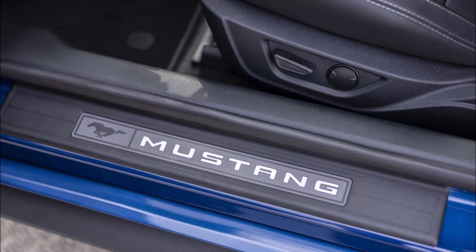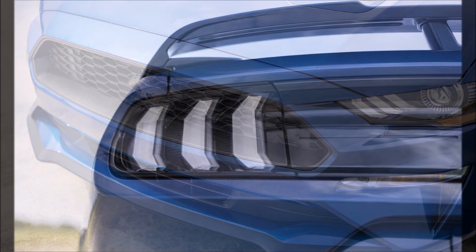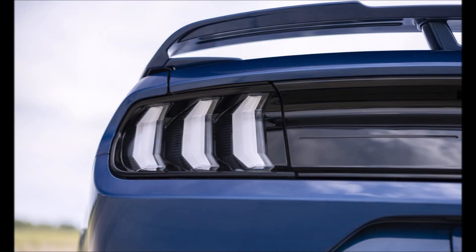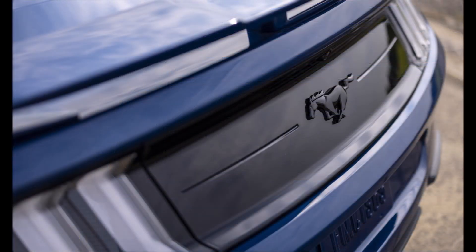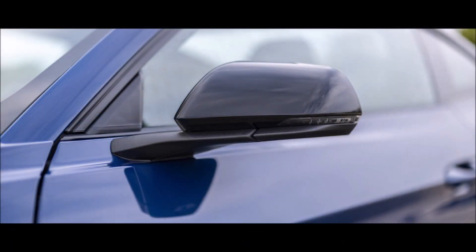Inside, you'll find black Miko suede trim on the doors and seats, which have embossed GT/CS logos with red stitching. The logo also appears on the floor mats and passenger side of the dashboard, plus there's a carbon hex aluminum instrument panel. Ford will be taking orders for the 2022 Mustang range later this year, with the first vehicles reaching showrooms in the first quarter of 2022.